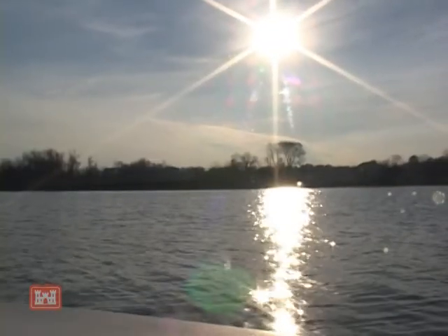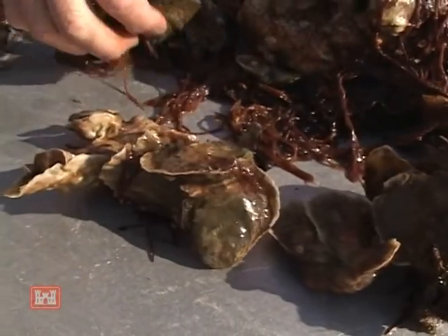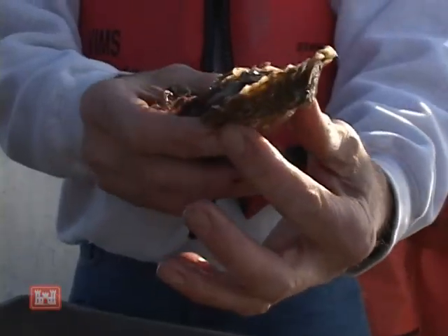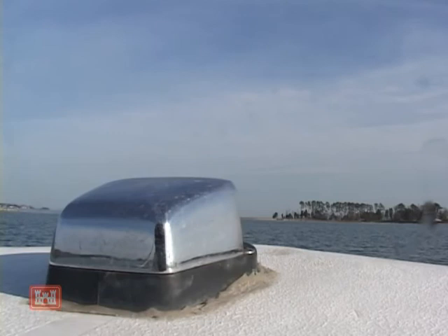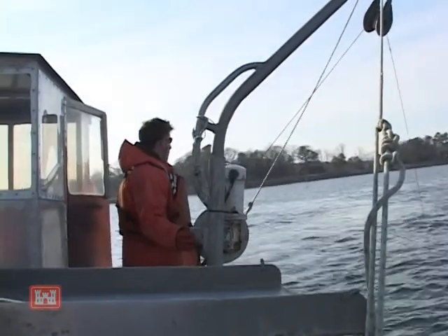Beneath the shimmer of a sun-kissed Great Wicomico River in Virginia's northern neck lays a large mass of native oysters which have exceeded even the greatest of expectations. These oysters are thriving and growing on 11 Norfolk District-built reefs as part of the overall Chesapeake Bay Native Oyster Restoration Program. These reefs have produced a level of results that have not been experienced with any other previous restoration projects, and according to scientists, this is not by happenstance.